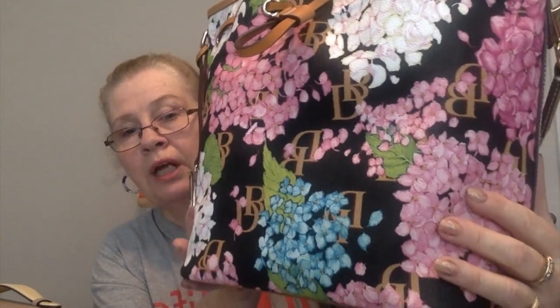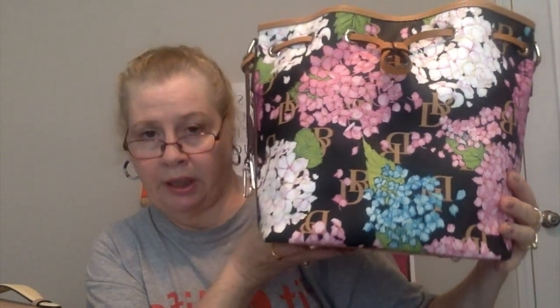Anyway, here is my reveal. I've been wanting this bag for months — I don't know, three months, six months, for a while. It is called the Dooney and Bourke coated cotton hydrangea drawstring bag. They have it in the white background, the blue background, and the black. I wanted the black because I felt it would not show as much dirt or wear.